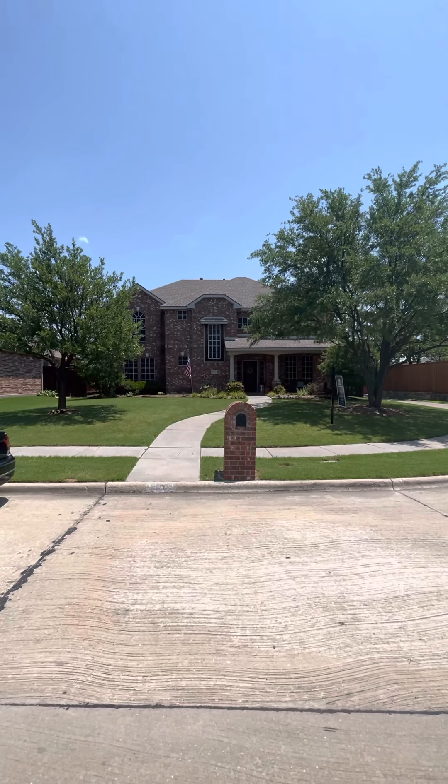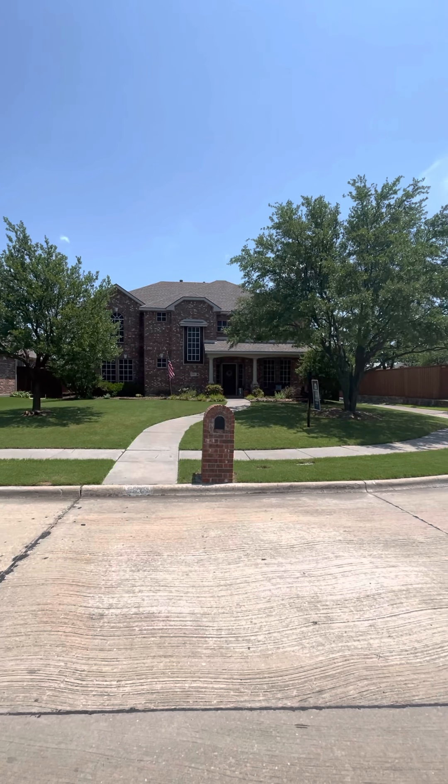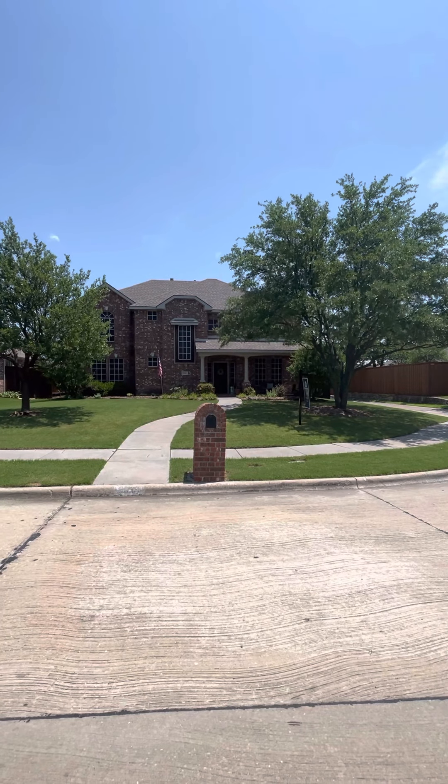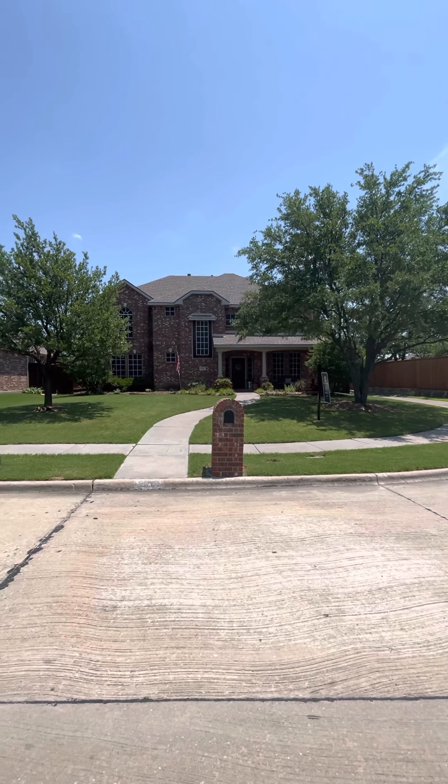This is 9524 Plain Circle in Frisco, Texas. It's located in The Trails — 2,724 square feet, three bedrooms, two-and-a-half baths.